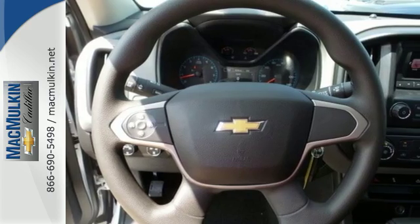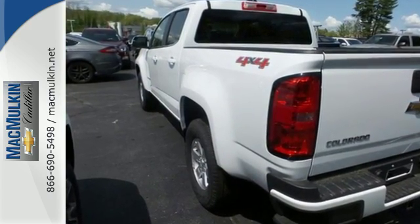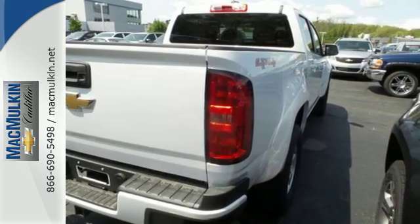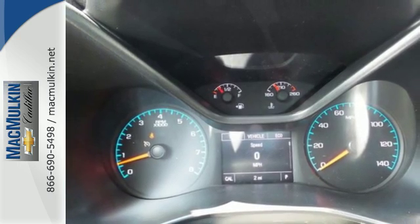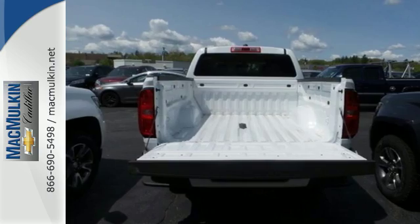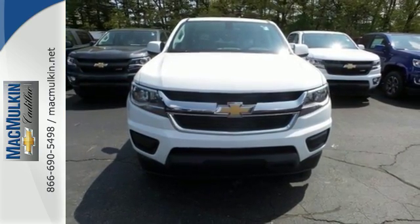This Colorado is tailored to active lifestyles with features like OnStar with 4G LTE and built-in Wi-Fi hotspot, color media display, and a cargo box light in the back of the cab. It doesn't skimp on safety either with StabiliTrak and a rear vision camera with dynamic guidelines, which makes parking and hooking up a trailer a breeze. Come take this refined and rugged pickup for a test drive today.